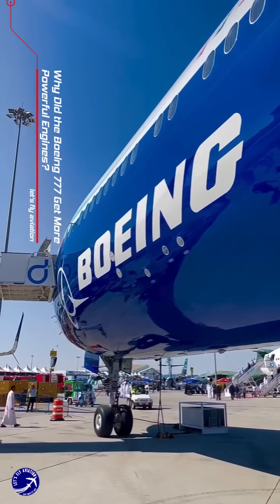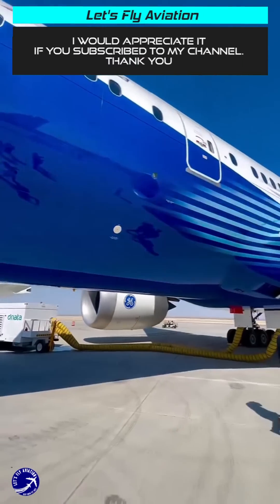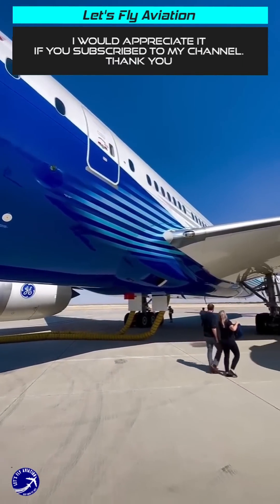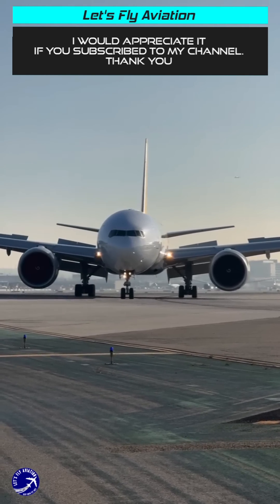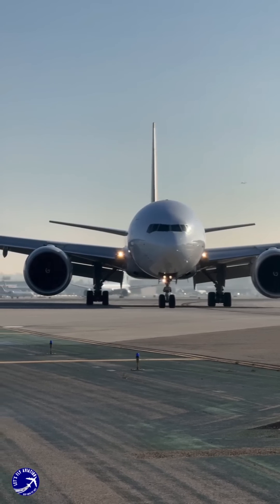The Boeing 777, often referred to as the 777, is one of the most iconic wide-body aircraft in aviation history. As air travel demand grew and airlines sought to operate longer routes more efficiently, Boeing recognised the need for more powerful engines.